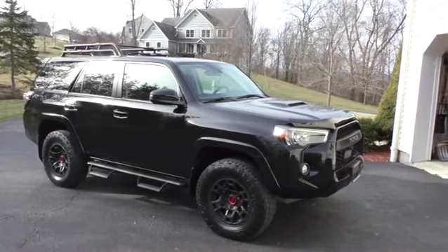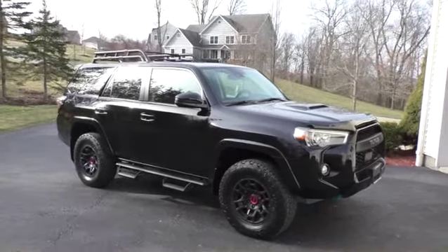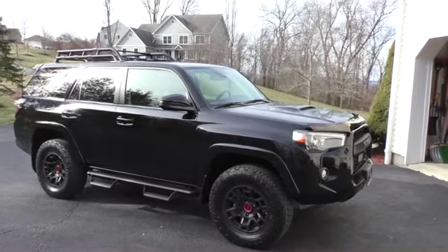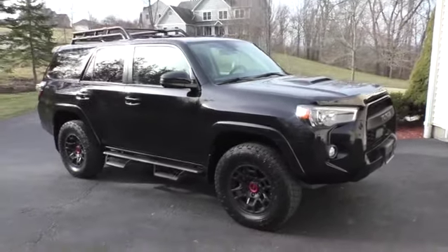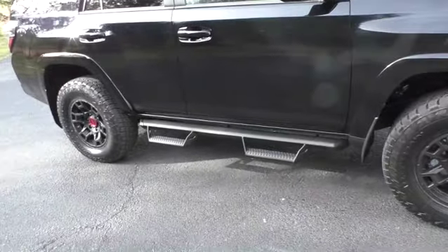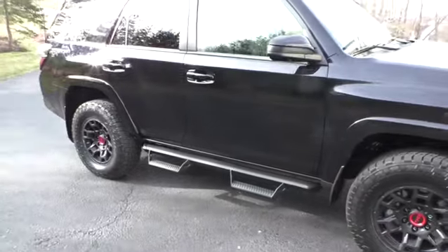We added some extras to it right out of the gate. I didn't do like I did last time when I first bought the FJ, getting stuff here and there aftermarket. I learned my lesson with all the rust. We added the predator steps — they're beautiful, and they're here to assist my beautiful bride getting into the truck.